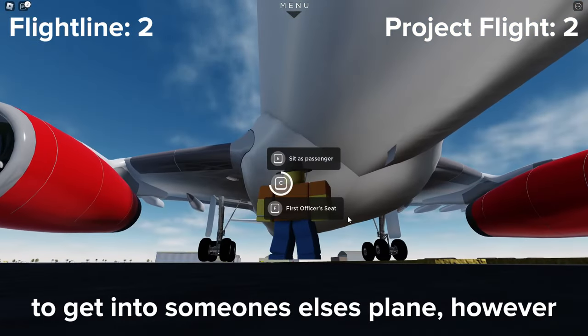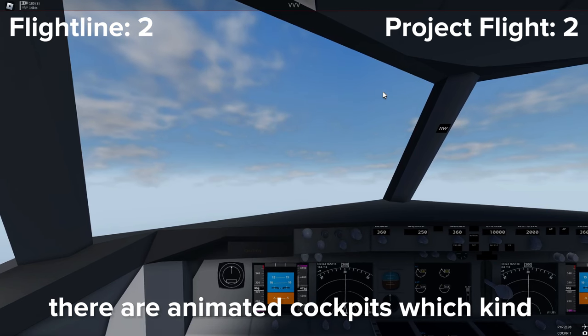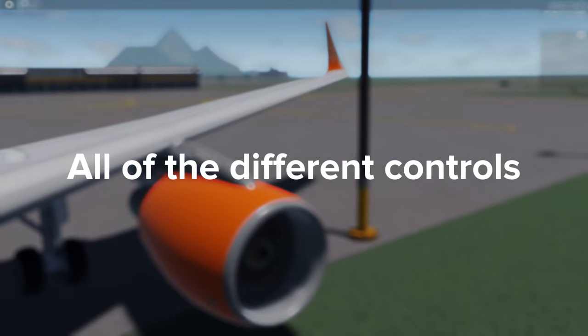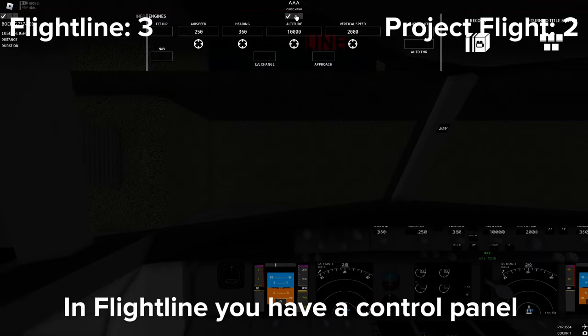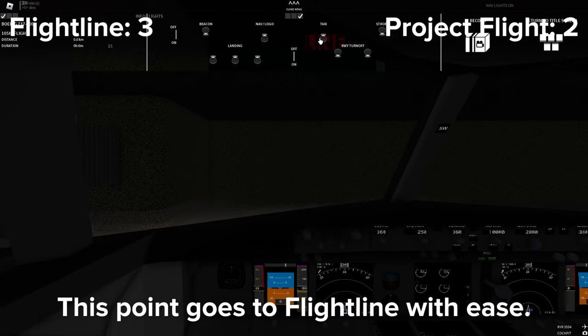Project Flight has the option for you to get into someone else's plane, however there is no interior. Meanwhile, in Flightline there are animated cockpits which kind of counts as an interior. Project Flight is working on cockpits but they are not in game just yet. In Project Flight, you do not have a choice to turn on certain lights or engines — the game just selects all of the options at once. In Flightline, you have a control panel where you can pick which lights you want to use along with which engines you want to turn on and more. This point goes to Flightline with ease.